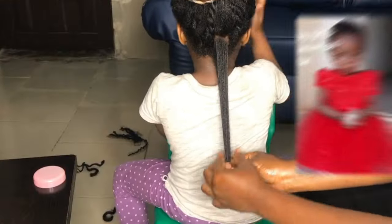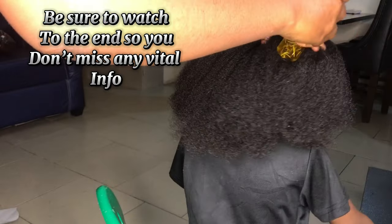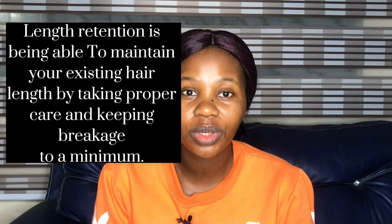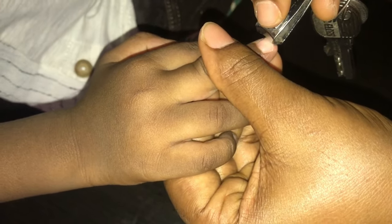If you're a mom who has been trying to grow your daughter's hair but you don't know how, in this video I'm going to teach you how you can literally do nothing but grow your child's hair. The number one and most important secret is length retention. Think about it — is your child growing? Are you constantly cutting her nails every other week? If yes, then why do you think her hair is not growing?